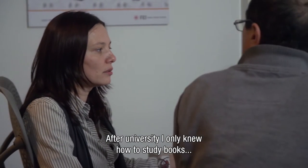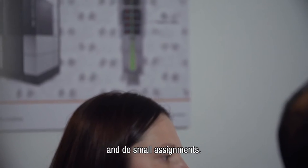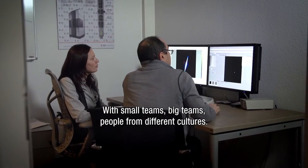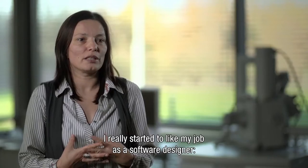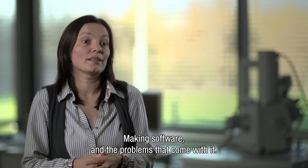Coming from the university I only knew how to study books and do small assignments. At the Stan Ackermans Institute I learned how to work in a team, how to work in real-life projects with small teams, big teams, with people from different cultures. I really started to like my job as a software designer and making software and the problems that come with it.